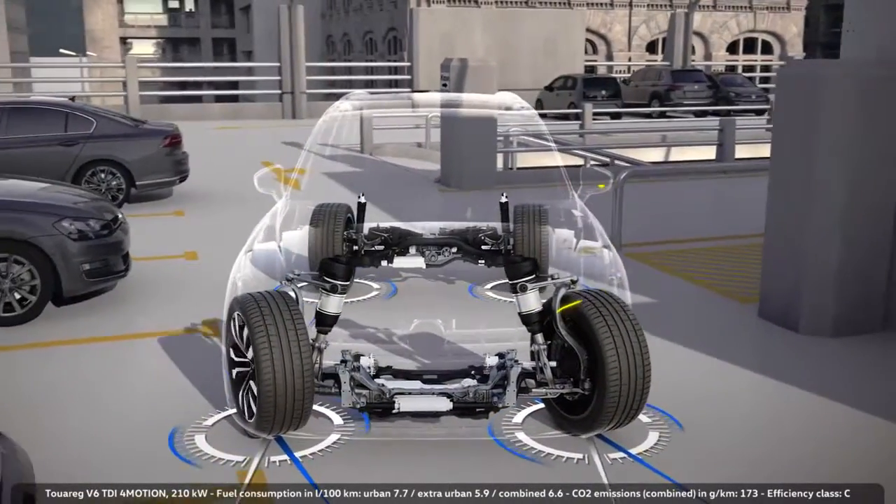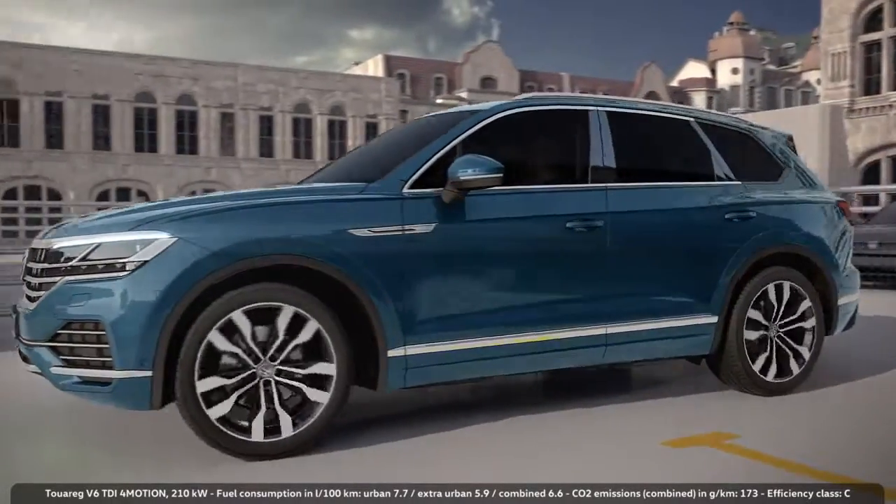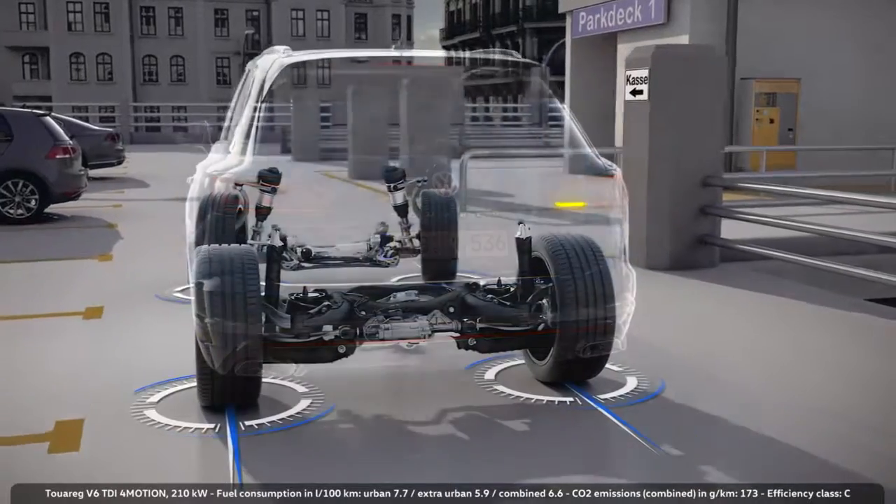The steering angle is only 5 degrees, but with this all-wheel steering system, the Touareg performs really well in narrow streets and when parking.